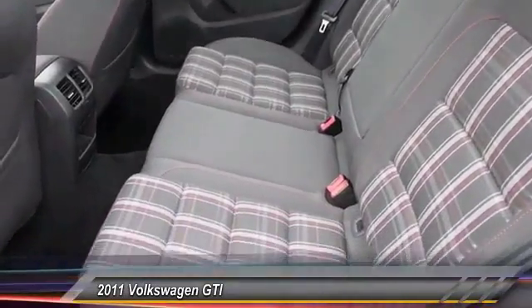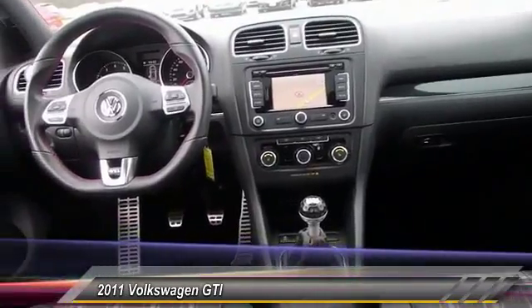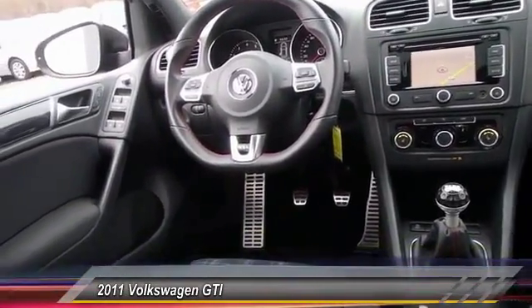This vehicle has less than 55,000 miles. Here are some of this vehicle's great options: stability control, anti-lock braking system, and keyless entry.